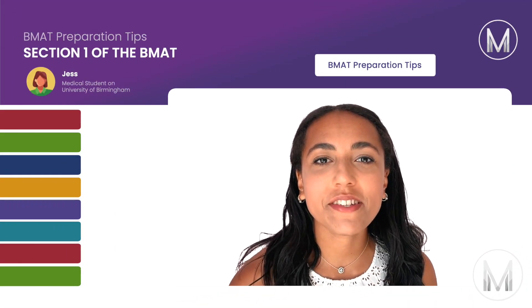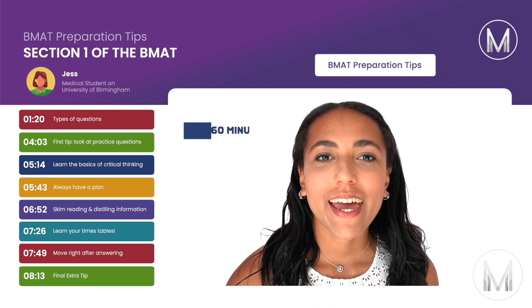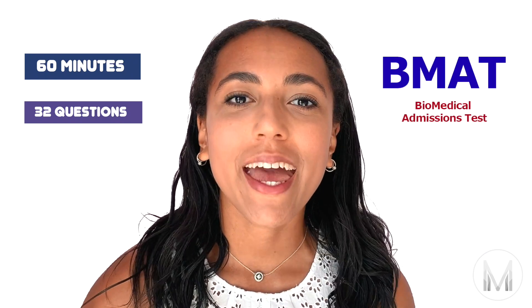Hi everyone, today I'm going to give you all of my BMAT Section 1 preparation tips. It's 60 minutes, 32 questions and the first hurdle between you and a great BMAT score. Keep listening to find out what kind of questions there are and my top tips to help you prepare.